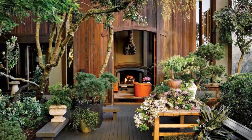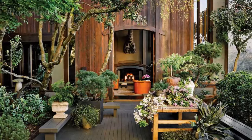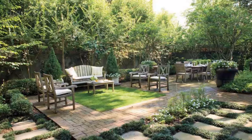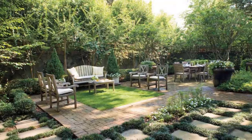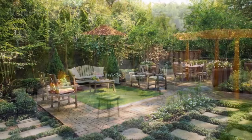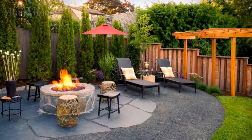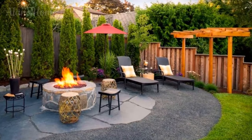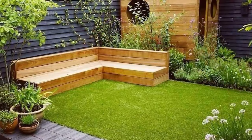Whether you envision a serene oasis for quiet contemplation, a lively gathering space for entertaining, or a versatile retreat that adapts to your changing needs, a courtyard garden can bring your vision to life. Seamlessly blending indoor and outdoor living while celebrating the beauty and wonder of the natural world, embrace the endless possibilities that these intimate sanctuaries offer and unlock the full potential of your living space, transforming it into a true haven of relaxation, inspiration, and personal expression.